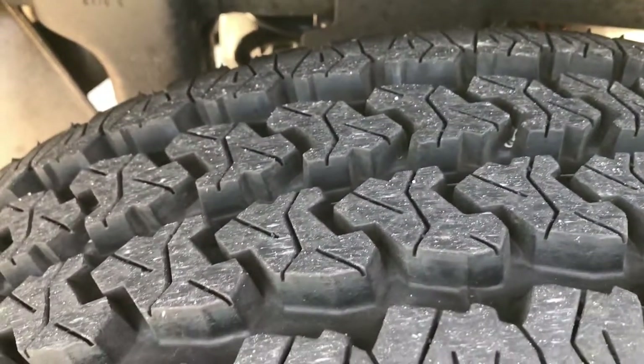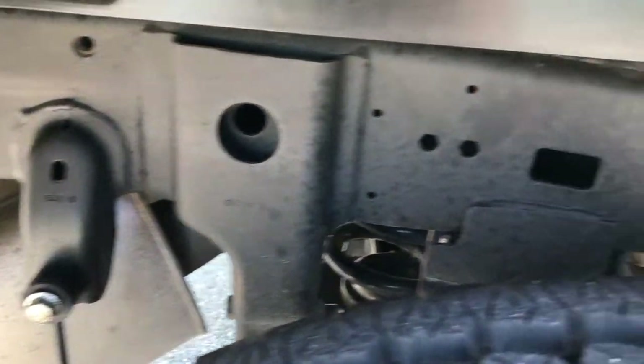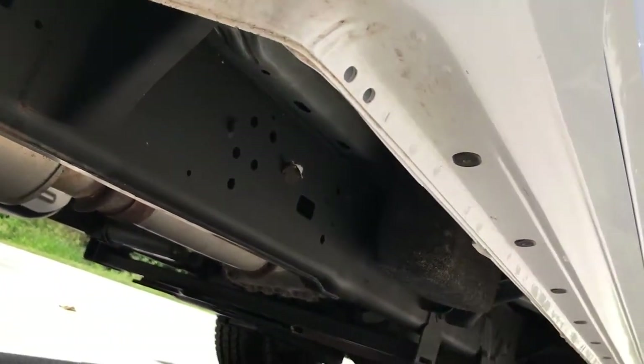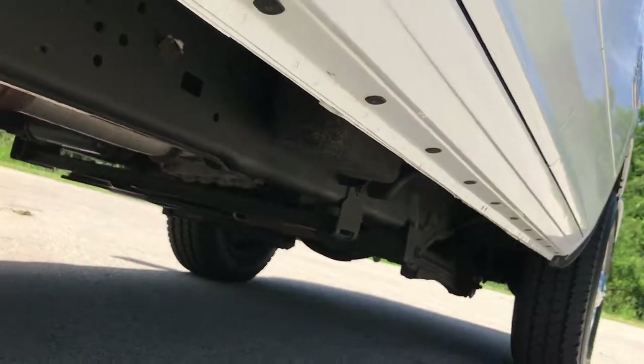The back tires have just as much tread as the front tires, and the frame and underbody is very clean as well — nice like that all the way underneath. All the lower lips and rockers look really good, and you'll notice that you can see a spring back there.